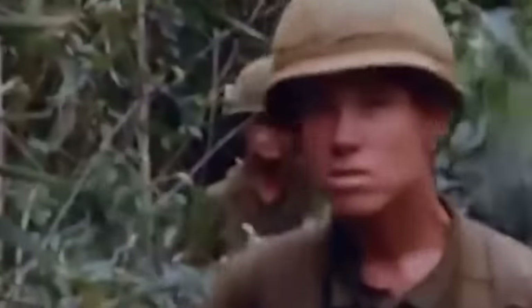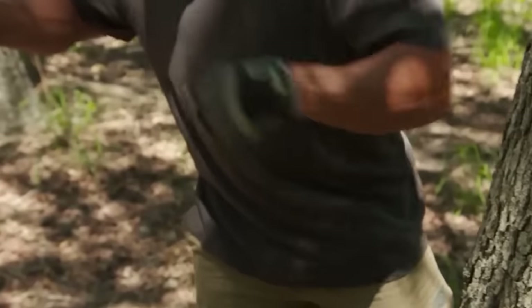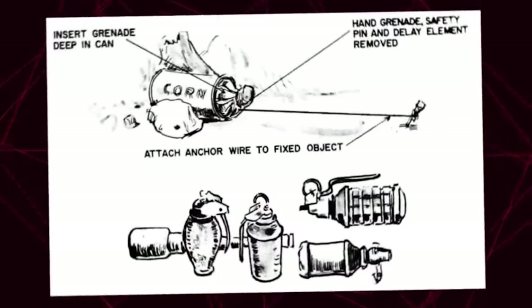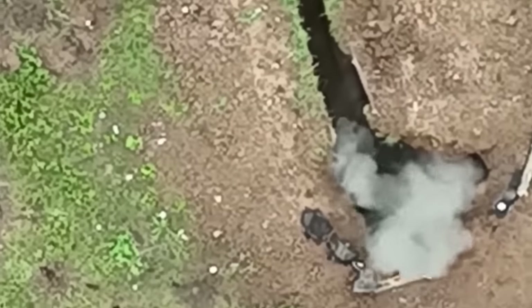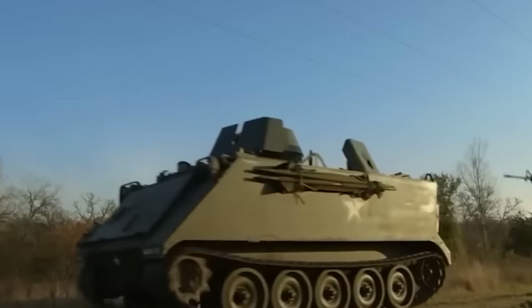Tripwire Grenades. Picture the Vietnam battlefields loaded with traps that turn jungle walks into heart-pounding games of hide-and-seek. Invisible wires, dim jungle lighting — soldiers stepped into this real-life thriller with every footfall a gamble. These grenades are the ultimate party crashers, turning your average walk into a grand fireworks display. From fatal explosions to shrapnel galore, these grenades made quite an entrance, and even bystanders could get hit by the shockwaves.